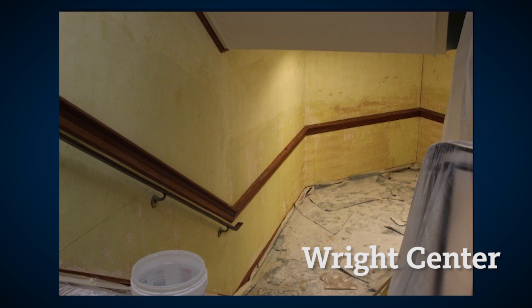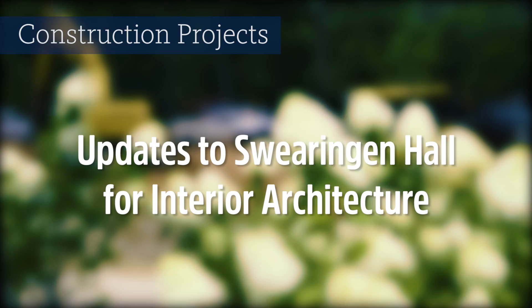Updates to the Wright Center, paving of campus roads, and updated space in Swearegen Hall for our talented interior architecture students.